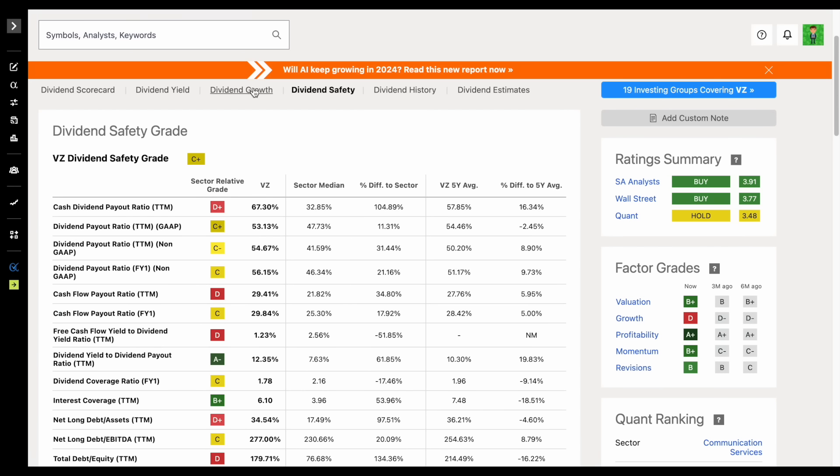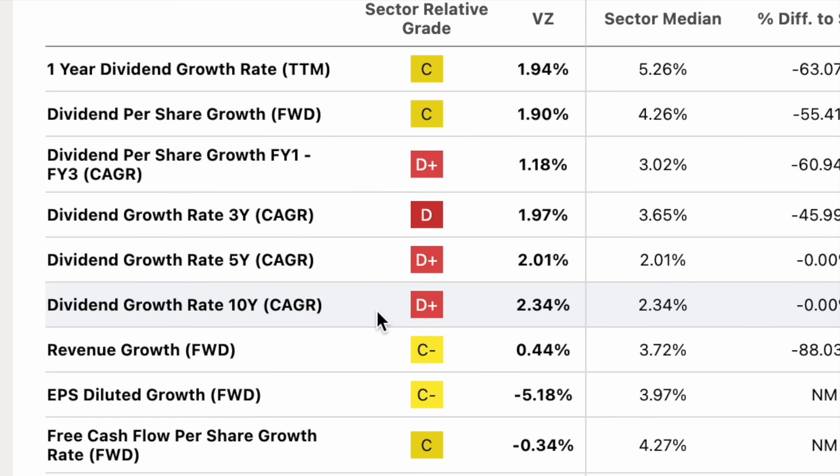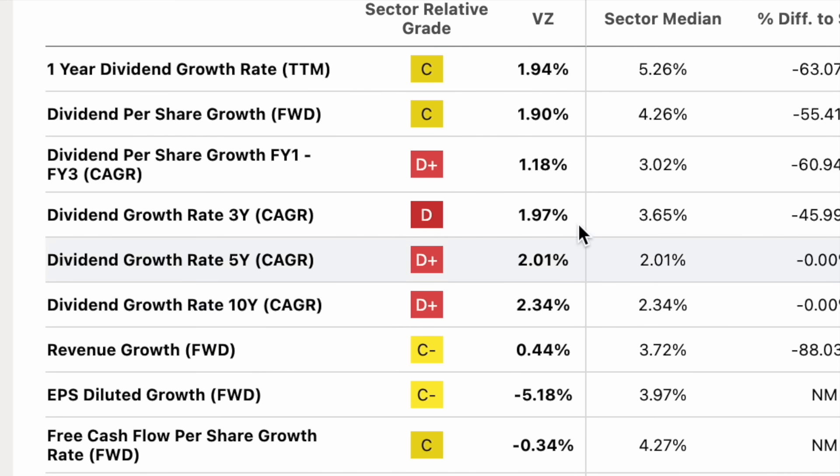But here's part of the problem. If we click on the dividend growth tab on Seeking Alpha, we can see the 3, 5, and 10-year dividend growth rate. This company has been increasing dividends for 19 consecutive years, but the 3-year dividend growth rate is sitting at 1.97%, the 5-year at 2%, and the 10-year dividend growth rate at 2.34%. They're growing their dividends, but here's the huge problem: if a company is not growing their dividend payments higher than the rate of inflation, then that company is technically paying out less in dividends every single year.